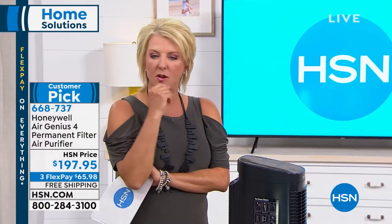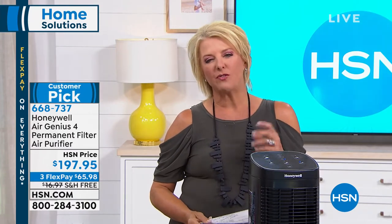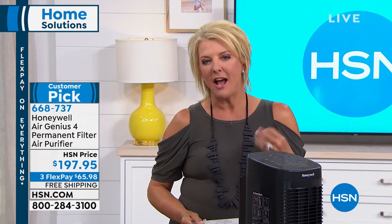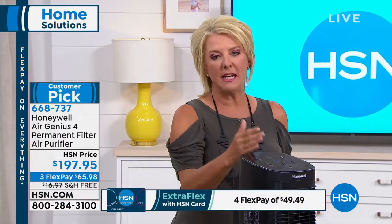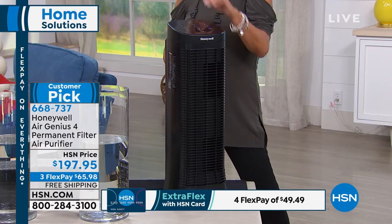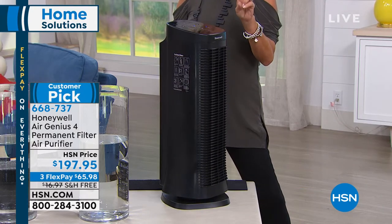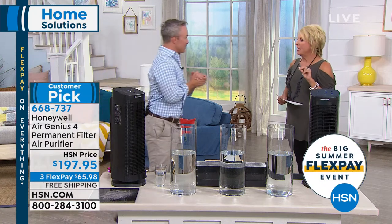Some of that stuff we wipe off countertops and electronics, but the rest gets into the upholstery and into our lungs. We love to vacuum our floors, wash our hair — we take care of ourselves — but we don't stop to think what's happening inside our home with the air we breathe.